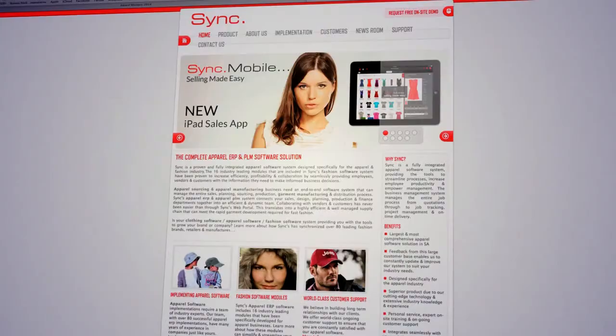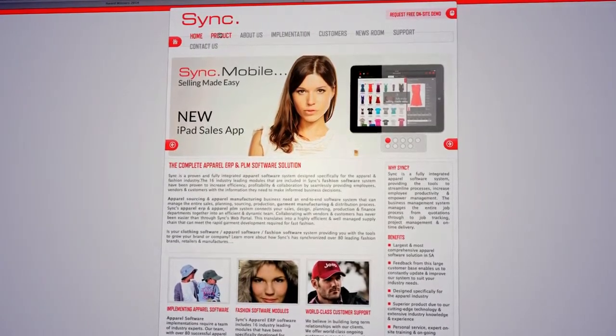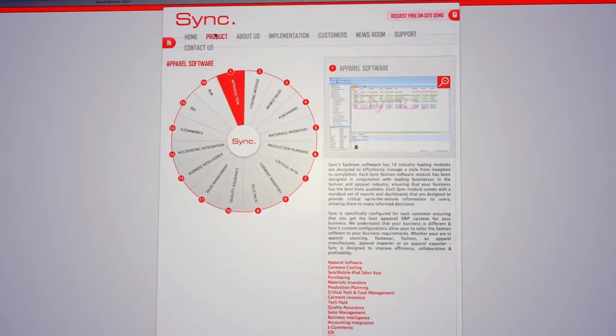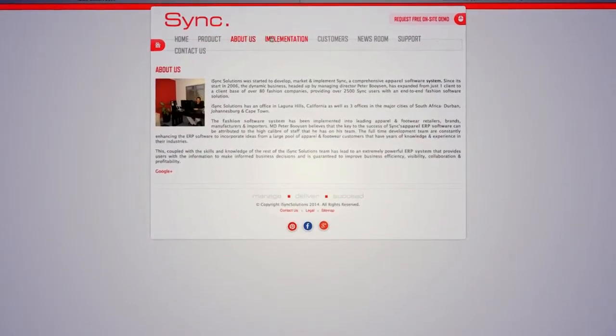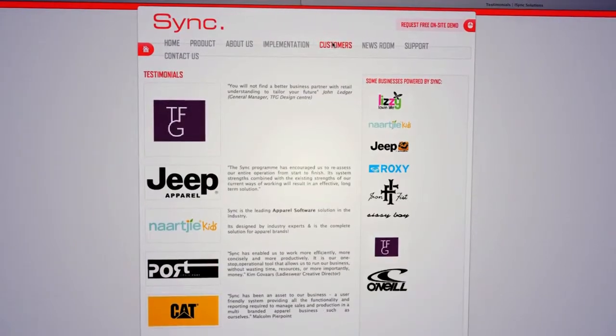They're divided into nine categories that accommodate Android, iOS and Microsoft. Here's a recap of the winners from the night. The Best iOS Enterprise Award went to Sync.Mobile — an iPad sales app for fashion brands that allows sales reps to browse catalogues, create line sheets and make wholesale sales directly from their iPads.